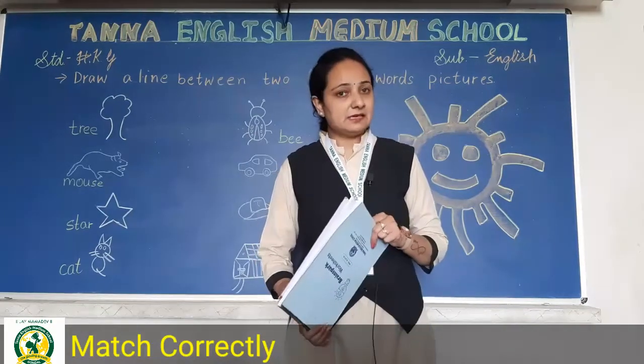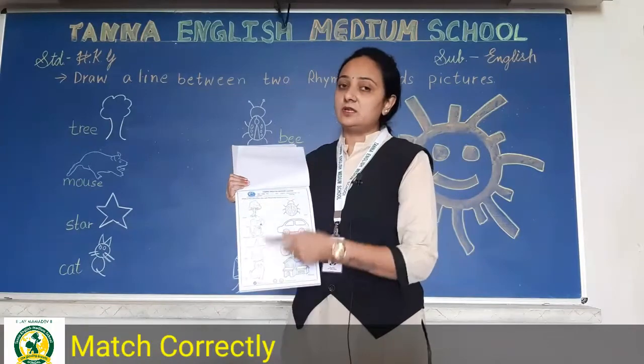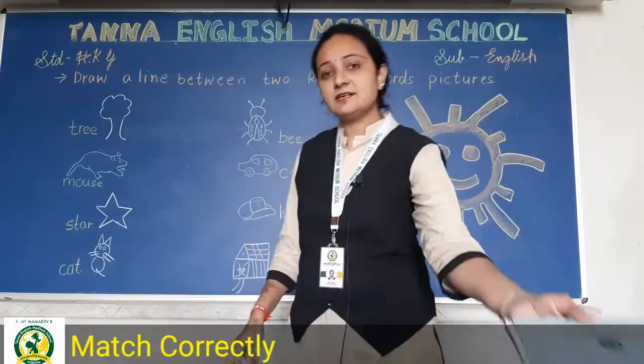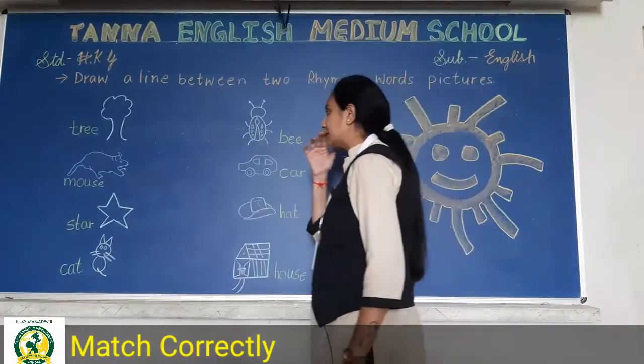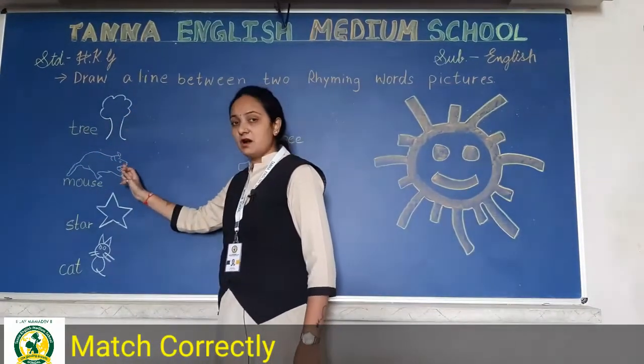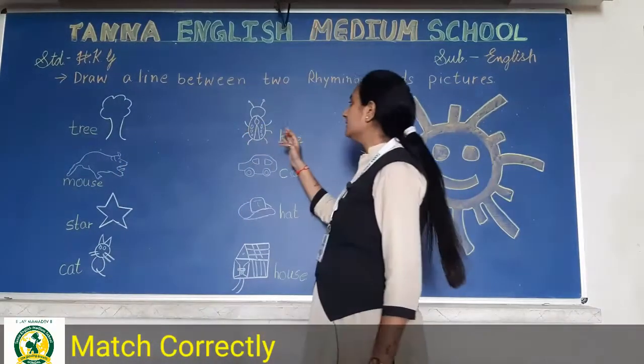So take your pencil in hand. This is page number 9 — open it and here we will match. Let us start. The first words are: tree, mouse, star and cat on one side. Over here you can see: bee, car, hat, house.